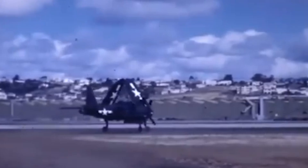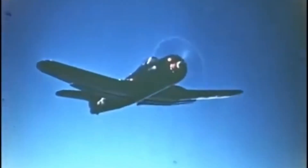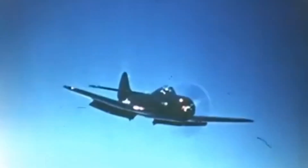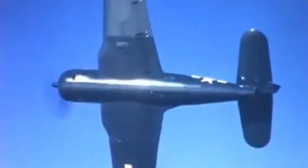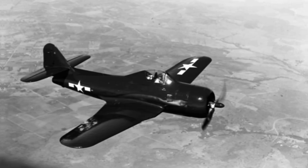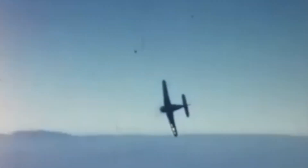Although the Ryan FR Fireball's operational history was short-lived, its legacy as the United States Navy's first jet-powered aircraft remains significant. The Fireball's mixed-power configuration, combining a piston engine and a turbojet, was a key step in the evolution of jet aircraft for carrier operations. Although it did not see combat or achieve long-term success, the FR-1 played an important role in naval aviation history by demonstrating the potential of combining jet and piston power. The aircraft's development provided valuable lessons in the integration of jet engines on aircraft carriers, influencing future naval aircraft designs.